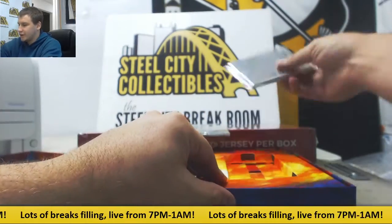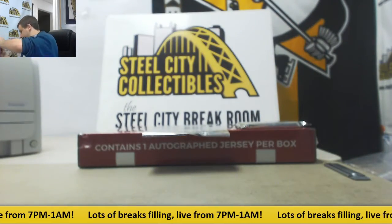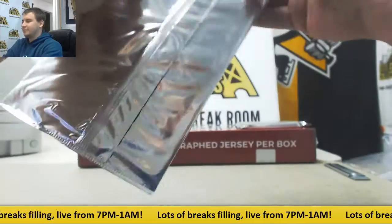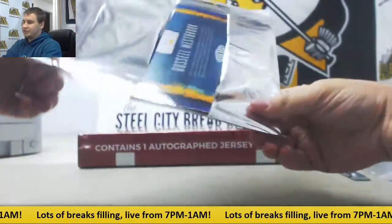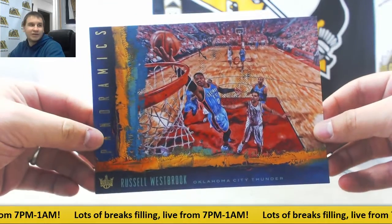Our box topper and our pack — and an empty box. First the box topper, and it's going to be Russell Westbrook for the Thunder. Panoramics 5x7.